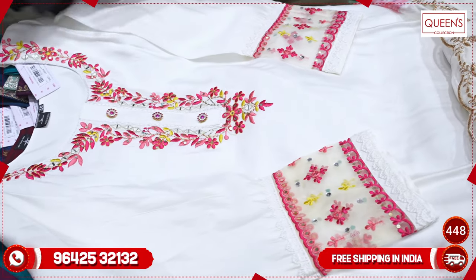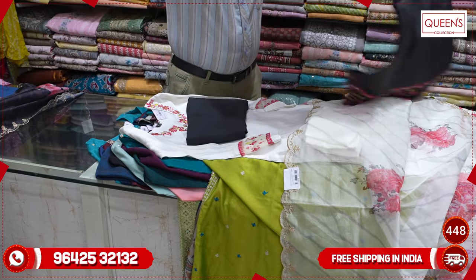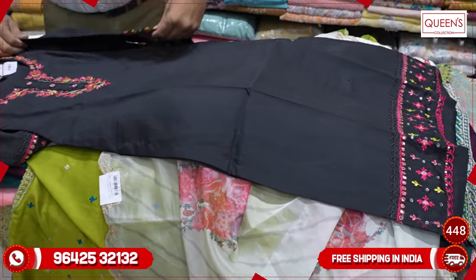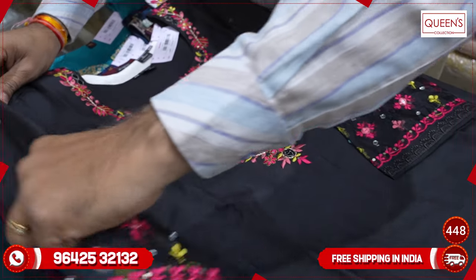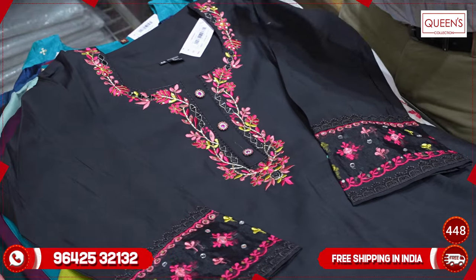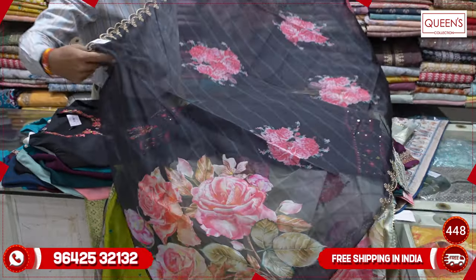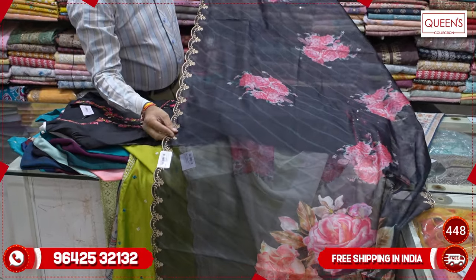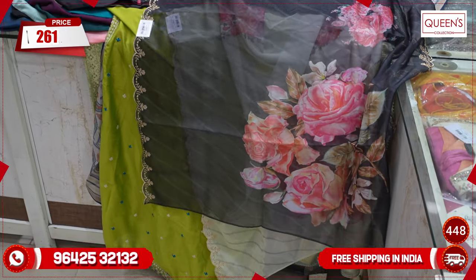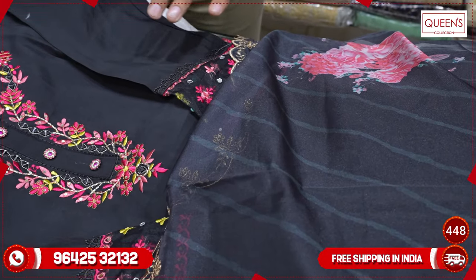It is available in white and black with the same concept. There are also other colors. There is a net-pine embroidery that looks very nice. Full black with four-side border — it is a tissue fabric in the ₹2610 range, with black and white options. There are a lot of fresh varieties available.